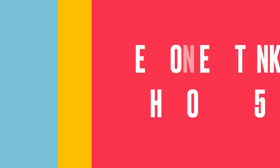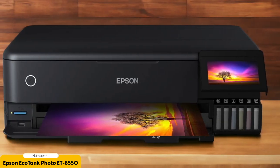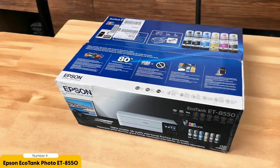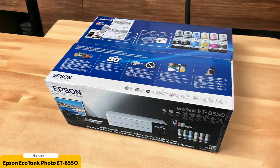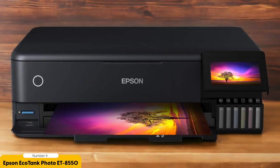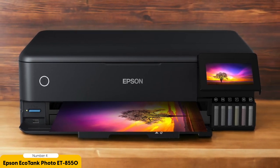Number 4: Epson EcoTank Photo ET8550 – Best for Wide-Format Printing. The Epson EcoTank Photo ET8550 is an exceptional wide-format printer that delivers stunning results for all your printing needs. Whether you're a professional photographer or an avid hobbyist, this printer will exceed your expectations. The print quality of the ET8550 is outstanding — it uses Epson's Claria Photo HD ink, which produces vibrant and true-to-life colors. The 6-color ink system ensures smooth gradations and sharp details, making your photos look professional and gallery-worthy.